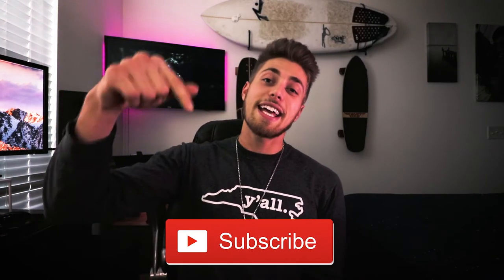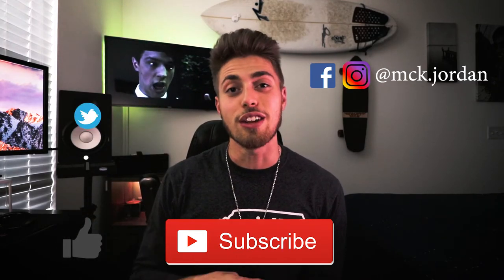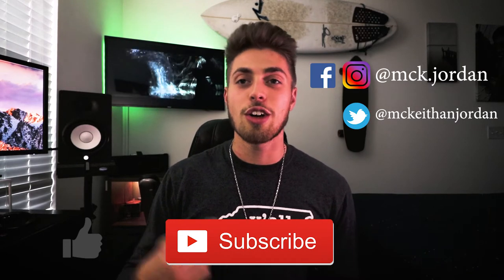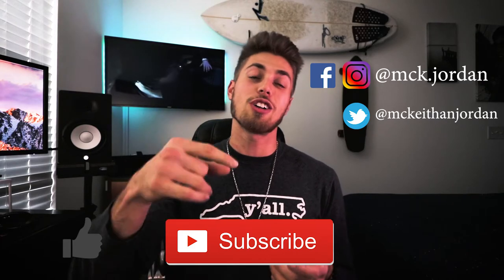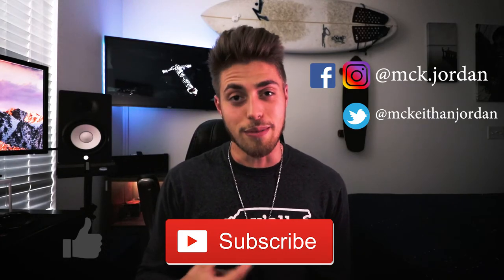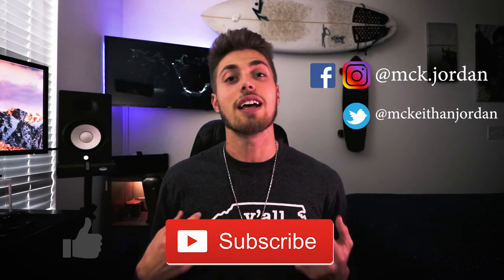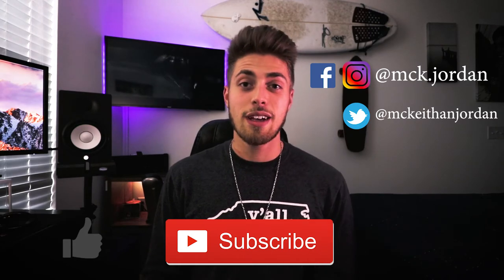Thank you so much for tuning in, I really appreciate it. If you want to support me, head down to the description and hit that subscribe button — you'll know when I post another video. Also hit that like button, it helps me out a lot. Leave a comment below and tell me what I can do to make these videos better, what you want to see next — just let me know and I'll do my best. Until next time, I'm out.